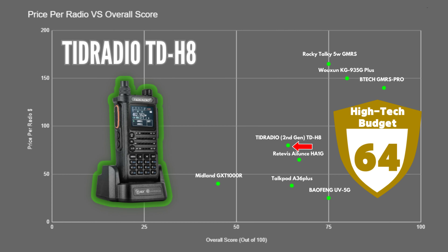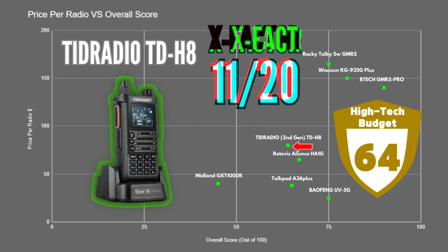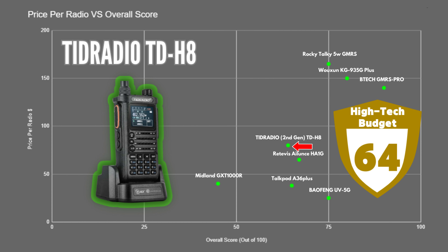The TID Radio TDH8 GMRS was close behind with 64 points and is incredibly well equipped for the price. It has all the standard GMRS features with the addition of app and PC programming capabilities, and its battery is quite large, so it received an X-factor score of 11. Due to its size, it probably wouldn't be the most portable, but it would be a good option for a vehicle or use from a stationary position.